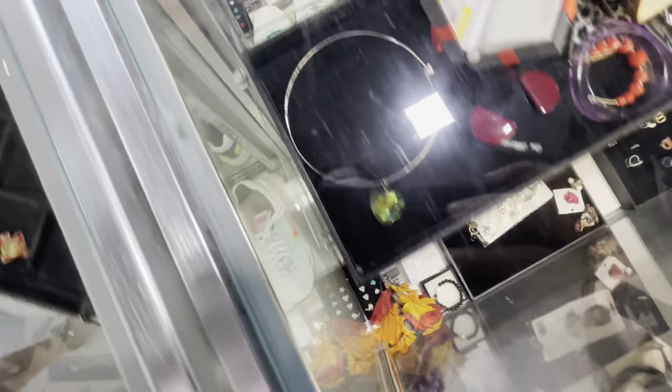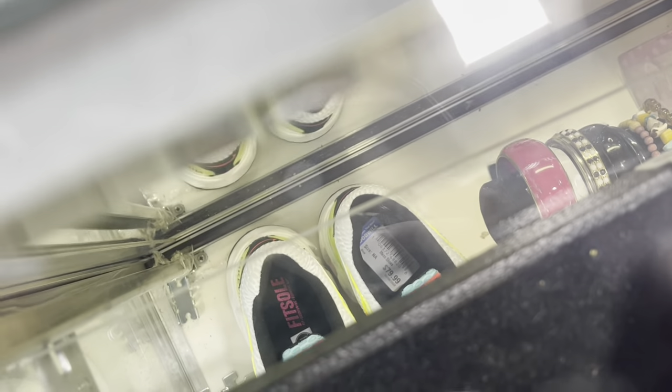We got a couple other pairs of Torches right here — what size are these? 79.99 as well. That is absolutely crazy.